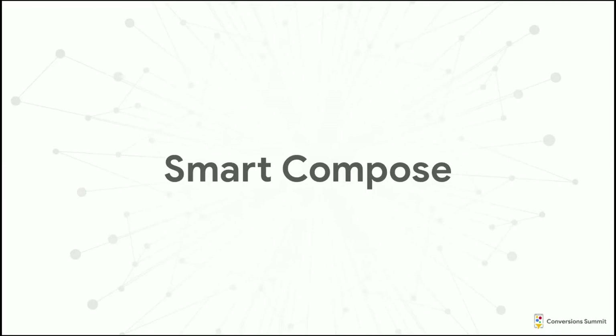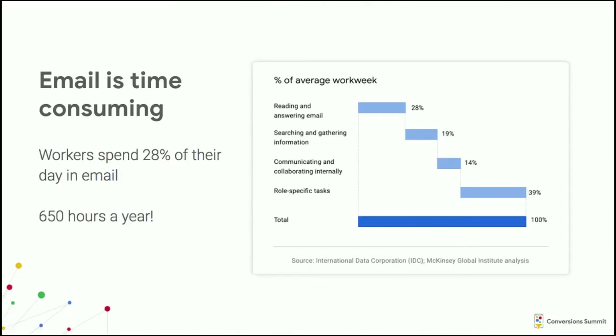So we'll get to the topic: Smart Compose. Who here has written an email in the last 24 hours? Basically everybody writes email. This is from a McKinsey study: over a quarter of a worker's day is spent in their email. That's a lot of time. When we're looking for high-impact user problems to solve, we're going to address the biggest chunk of that, which is actually writing emails. Writing an email takes a lot longer than reading one.